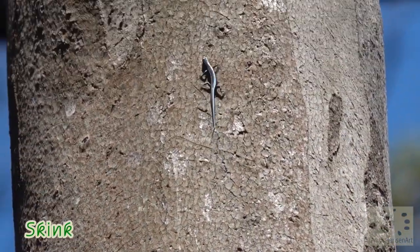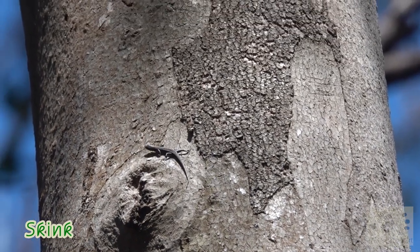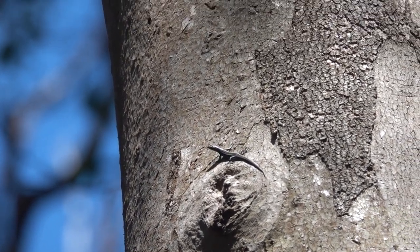In this hot weather the little skink is fast too, picking the ants off the bark of the tree.